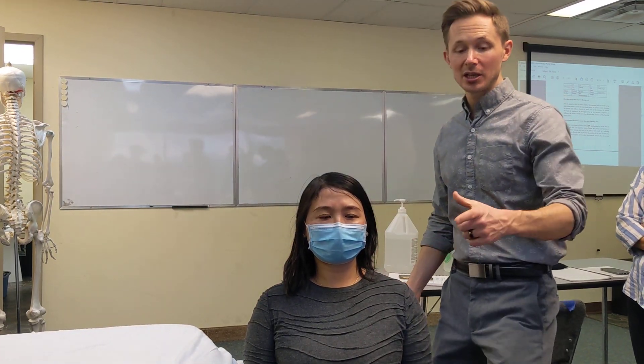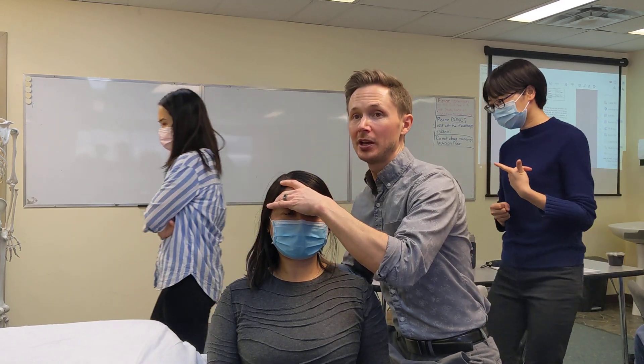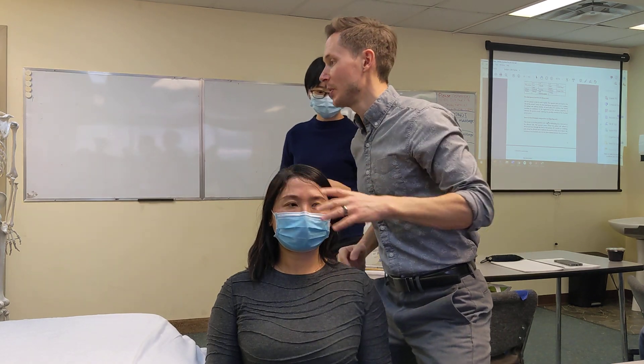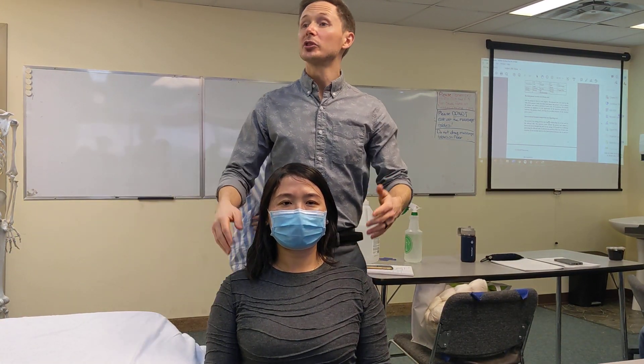For the decompression, stand at the side of the table. The thumb and index finger go on the forehead, and the thumb and index of the other hand go on the mastoid process on the other side. Just stand and lift — do a little bit of traction. Release. Any pain there? No. Good. That's the first one.